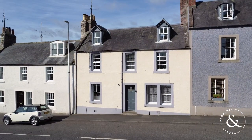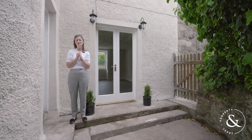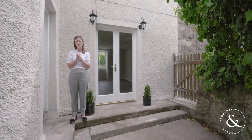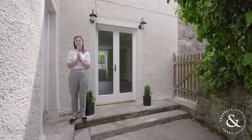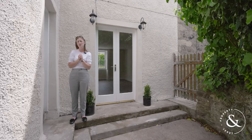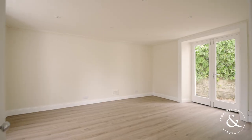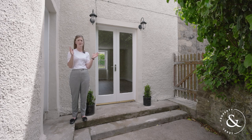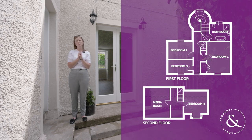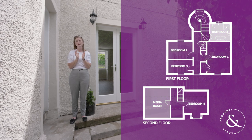31 Castle Street is a great find for those seeking a period family home in the town. Having only very recently been fully renovated and modernized, it is perfect for those in search of a property that is in move-in condition. The accommodation hosts two large public rooms on the ground floor including a lovely open plan family-sized kitchen and dining room, together with a generous lounge with direct access to a sheltered sunny back garden. The first and second floors offer four bedrooms plus a super stylish bathroom and even a media room.